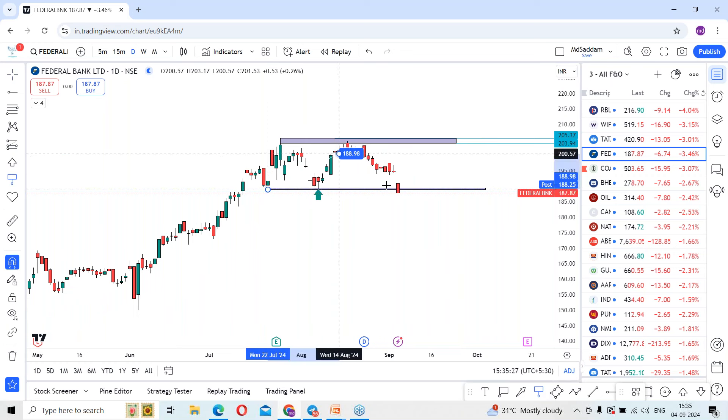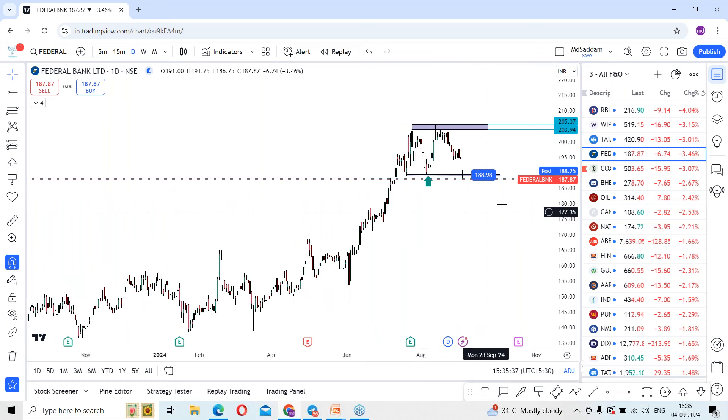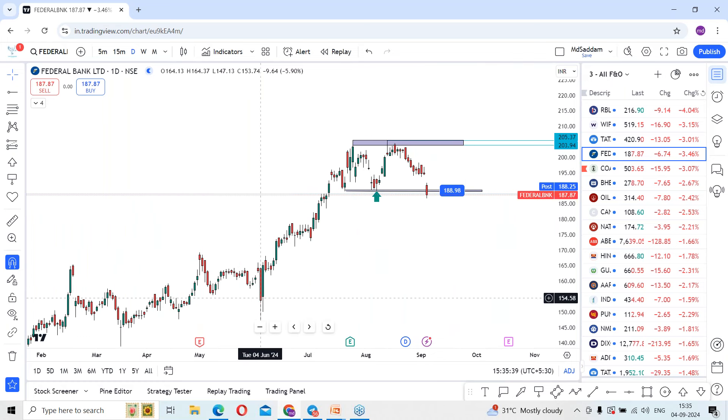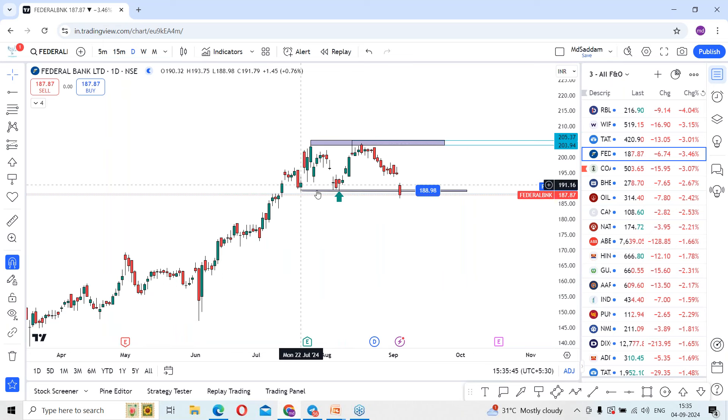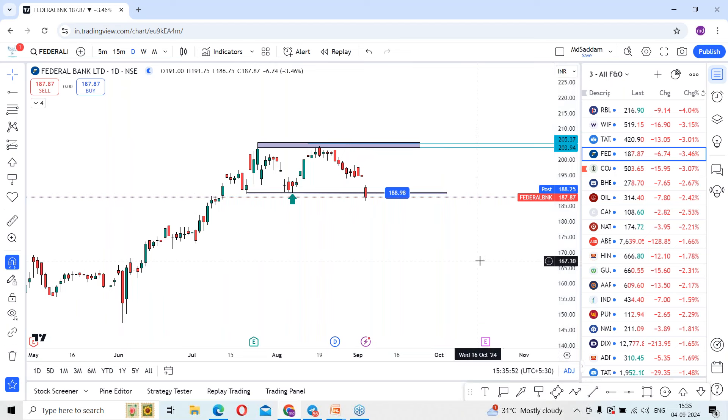As per the daily time frame, the stock today has broken and closed below 188.98. However, there is still a positive scope because the stock is in an uptrend. You can see a strong rally from levels around 150, which made 205 levels. The stock is now in a consolidation phase — rally, drop, rally, drop.